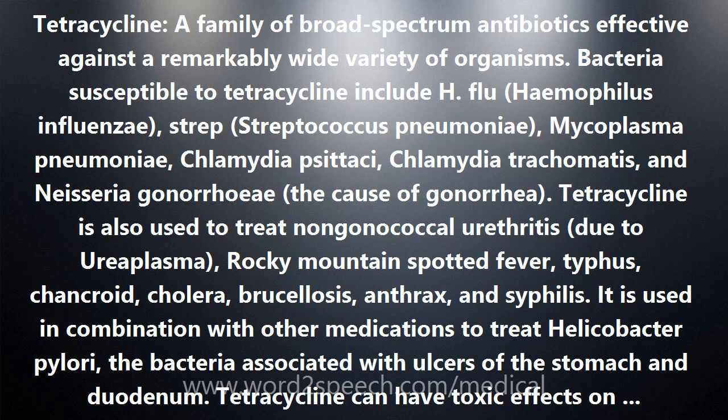Bacteria susceptible to tetracycline include Haemophilus influenzae, Streptococcus pneumoniae, Mycoplasma pneumoniae, Chlamydia psittaci, Chlamydia trachomatis, and Neisseria gonorrhoeae.